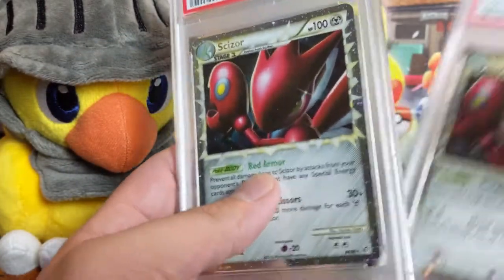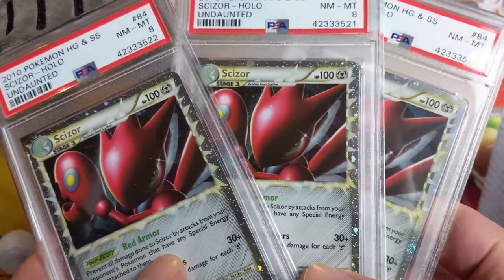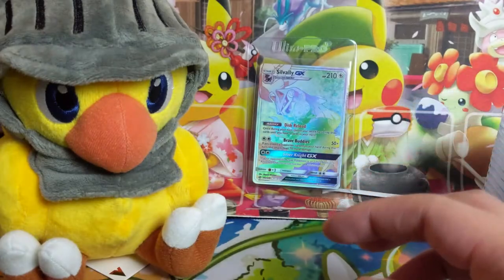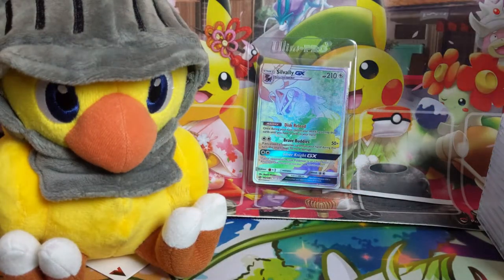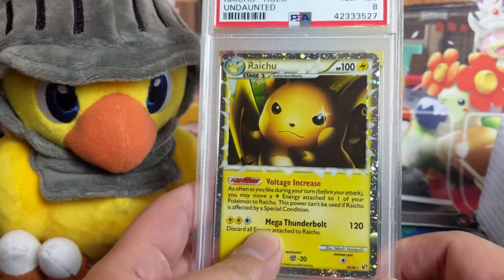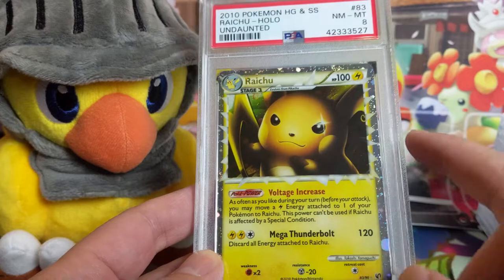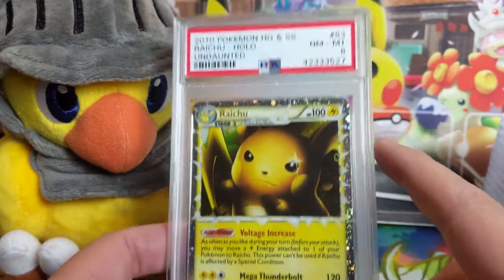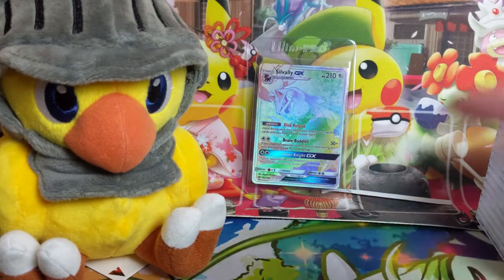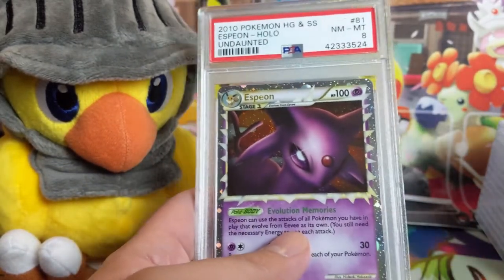These Prime cards were picked up for super cheap — they are only PSA 8s but we have three of them. Essentially what I often do is put in a low bid and if I get them, sweet; if not, all good. There was an eBay bucks promotion going on, although I made a bit of a mistake because you only get the eBay bucks if the item is $25 or more. So we have Prime Raichu — the Primes are kind of cool. I think they may not be very popular or well known, but I do think at some point they will become more popular, though that might be a while.